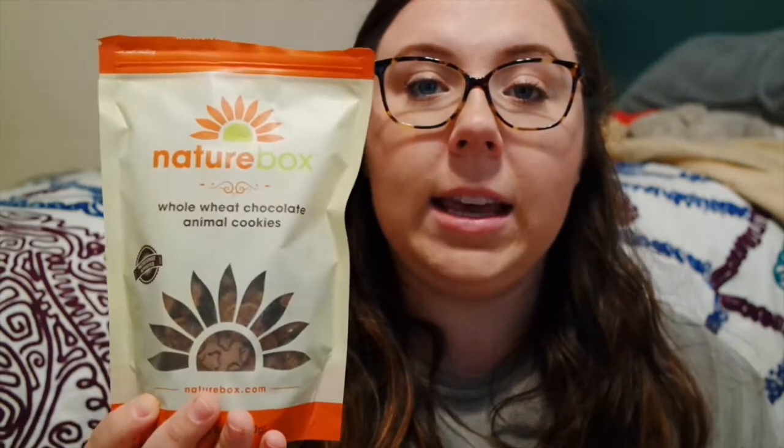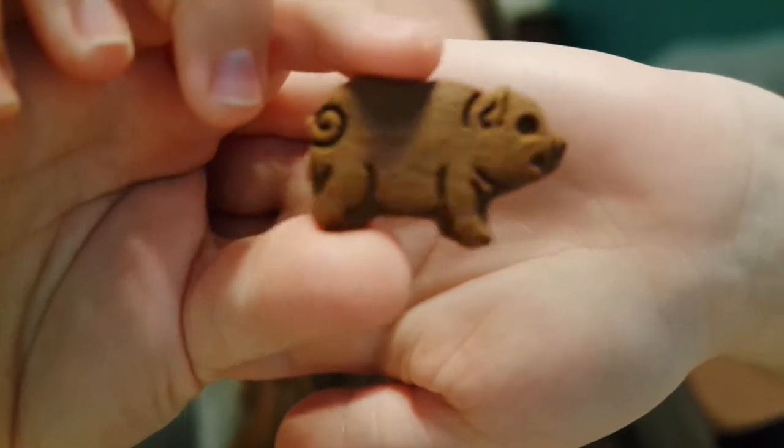Next we have the whole wheat chocolate animal cookies, and I thought these were really good. So these are obviously chocolate and I thought they tasted pretty good — not extremely sweet, which I like. They're super cute; it's just a little piggy and they're a good size. They look like normal animal crackers and they taste pretty good. They are made with whole wheat flour, which I really like. I would order them again, and they come in a pretty big bag.